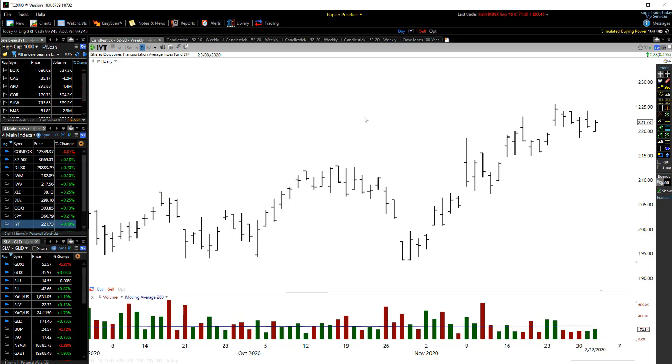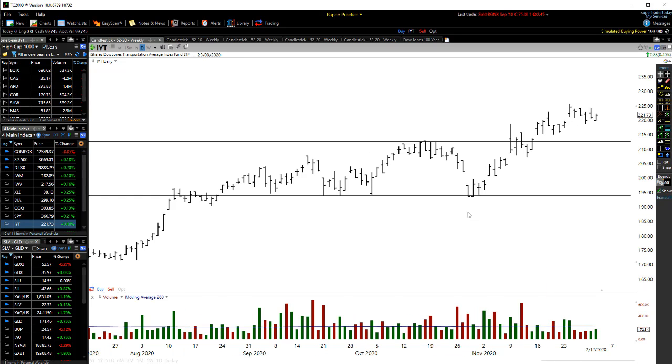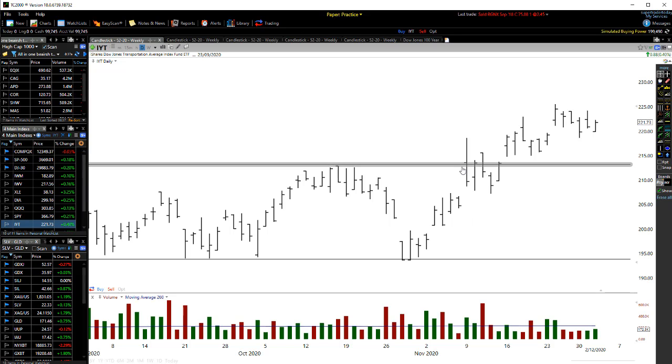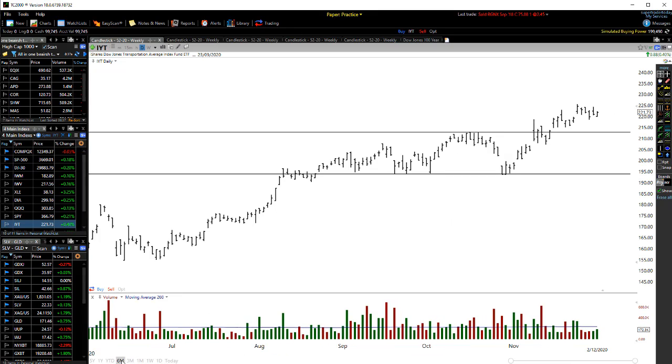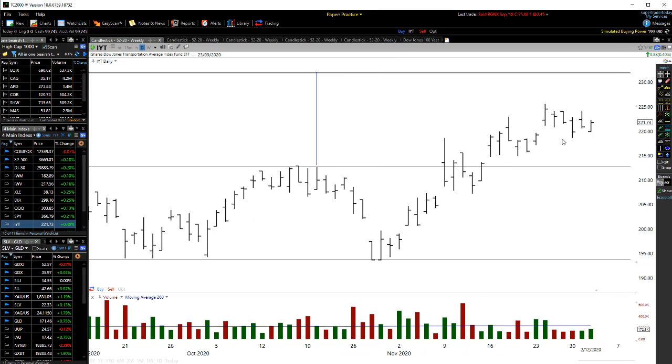Also looking at the Dow Jones Transportation Average, we can see we had a bit of resistance going on through there, we definitely had support going on through there, and we also had this resistance level. Now we're actually starting to slowly grind up and out of this level. If we project it from the high of this little channel pattern down through there, the transportation average is probably on its way up to around about the 230 level.